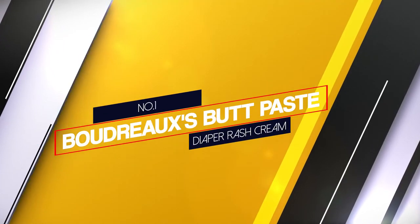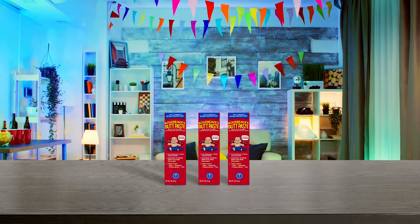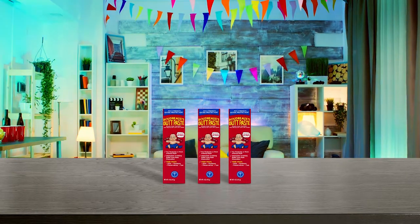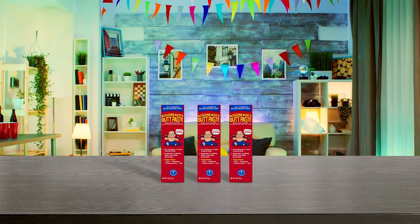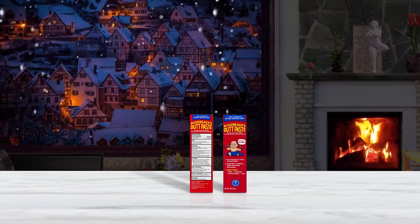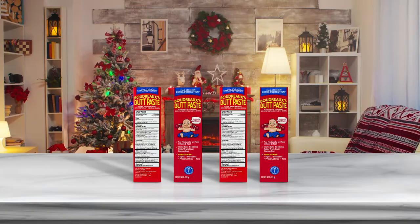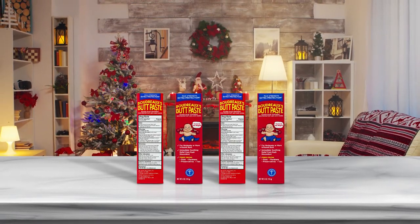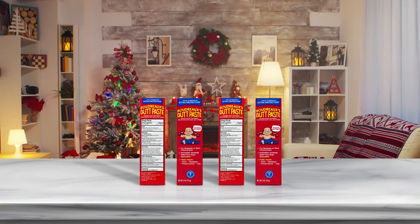Number 1: Bordeaux's Butt Paste Diaper Rash Cream. Developed by a father who happened to be a pharmacist, this simple paste treats your baby's diaper rash with only 6 ingredients, so you know they're not being exposed to strange chemicals. It's comprised primarily of zinc oxide, leaving a thick barrier between your baby's bottom and potential irritants. The additional ingredients help to soothe the baby's skin without any strong or medicinal scents. Not only will it prevent further irritation, but it helps heal existing ones.